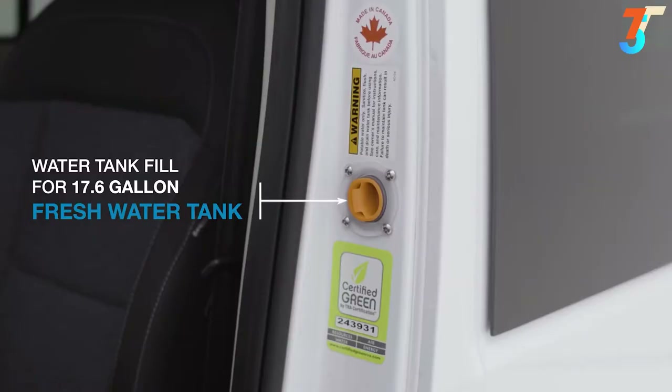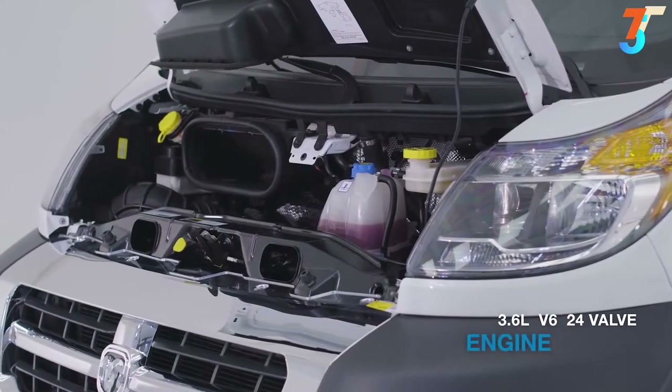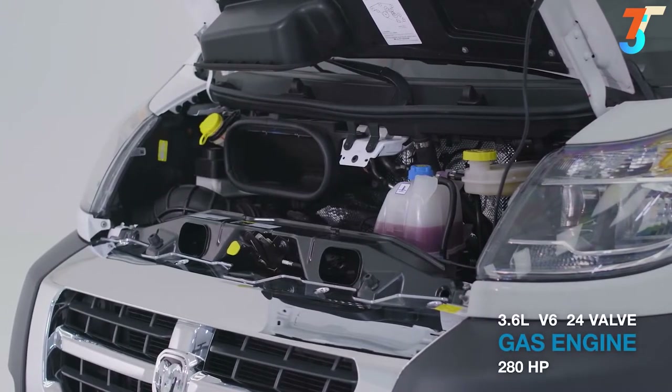Closer to the front, we find the water tank fill for those times you won't be hooking up to a waterline. Under the hood, you're going to find a 3.6-liter V6 24-valve gas engine capable of up to 280 horsepower.